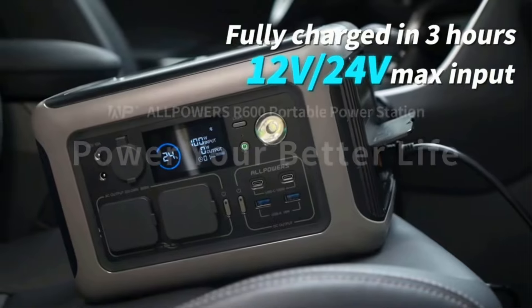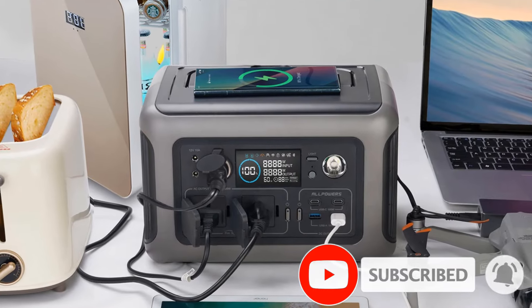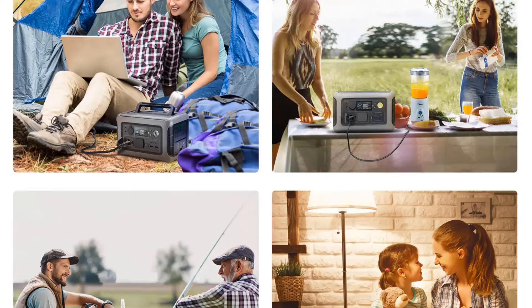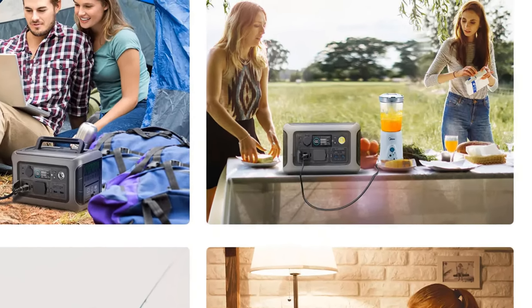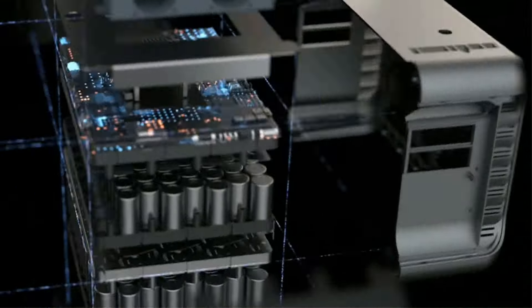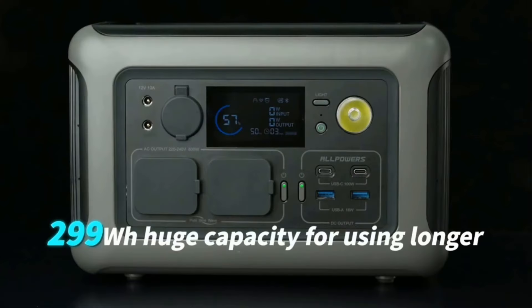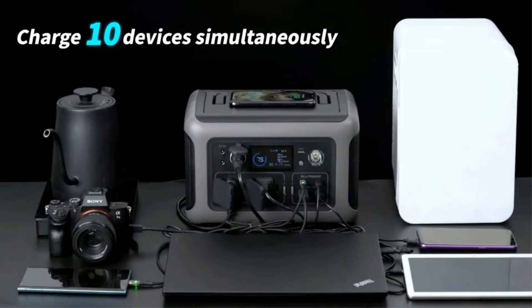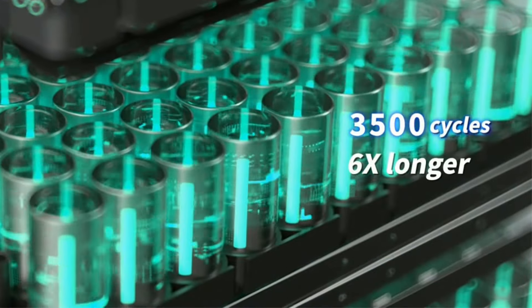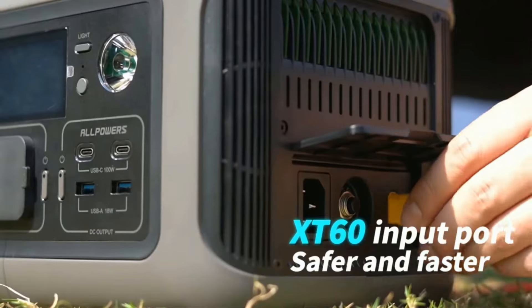Use clean, green renewable energy to recharge the R600 solar generator in as fast as 1.5 hours with 300W solar input, allowing you to recharge freely while outdoor camping. The R600 Mini Portable Generator also provides backup power instantly when the grid fails, protecting your desktop PC, file servers, and other sensitive devices from data loss or damage. Comes with AC charging cable, user manual, 5-year warranty, and friendly customer service.